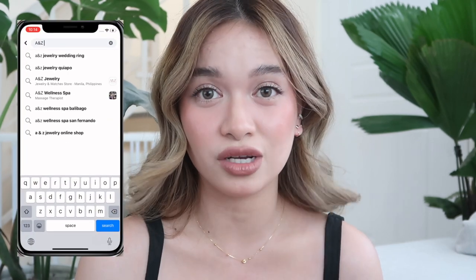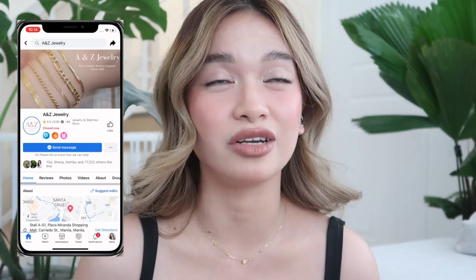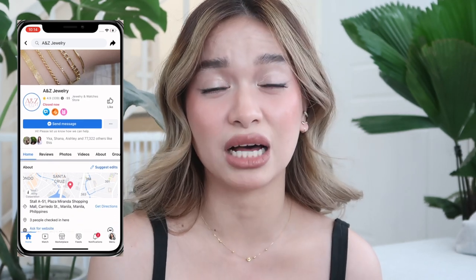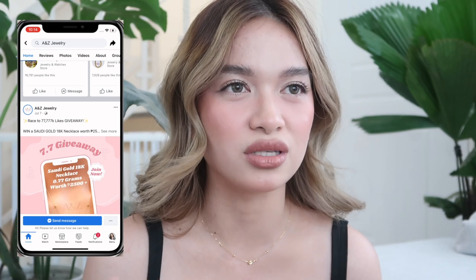When I say affordable, I mean cheaper compared to other jewelry shops online. So I found the shop, which is A&Z Jewelry, and all of these jewelries I showed you are from that shop only. I chose the shop because, first, they have over 70,000 followers, which means a lot of people have transacted and trusted that shop. Before, they had a physical shop, but since the pandemic happened, they transitioned to online — so they do everything online now.